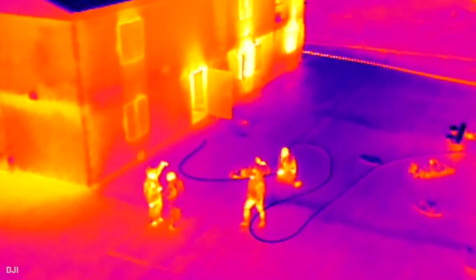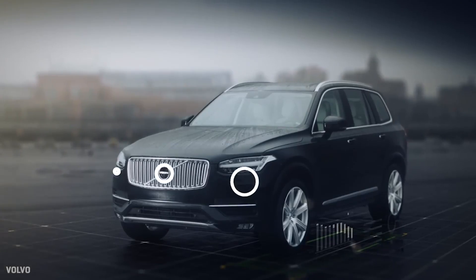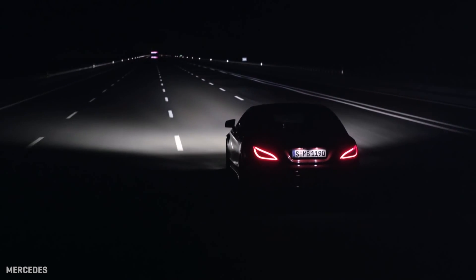Night vision technology. You've learned about it over the years in everything from Pentagon bomber videos to NCIS episodes. But it's still exotic in cars, but may not be so for long. How it works and what can it really do?